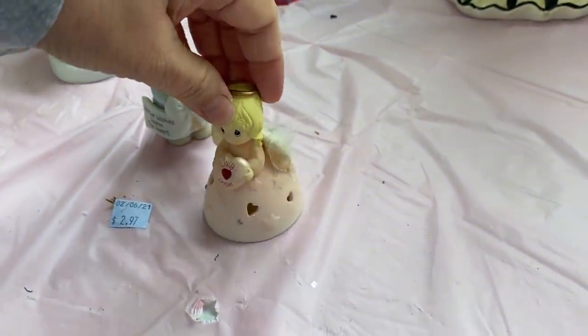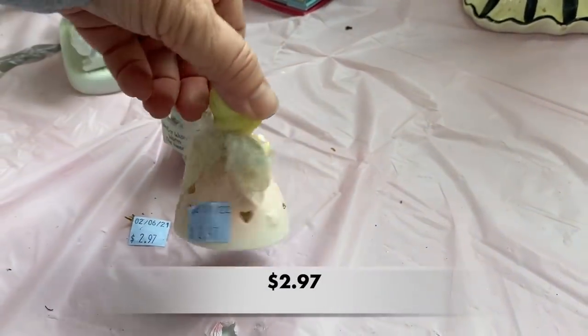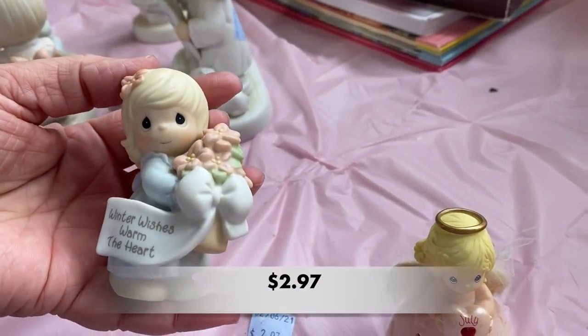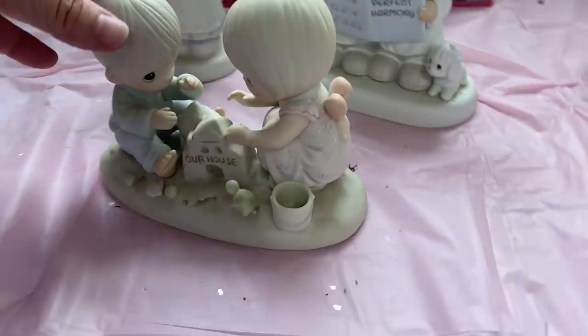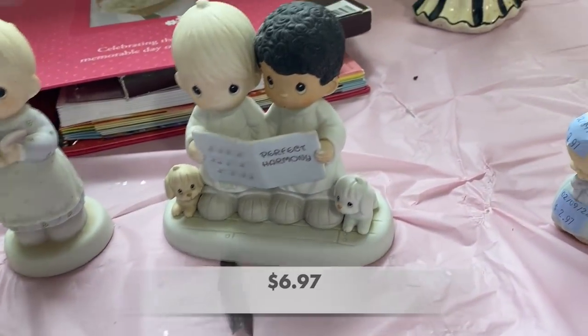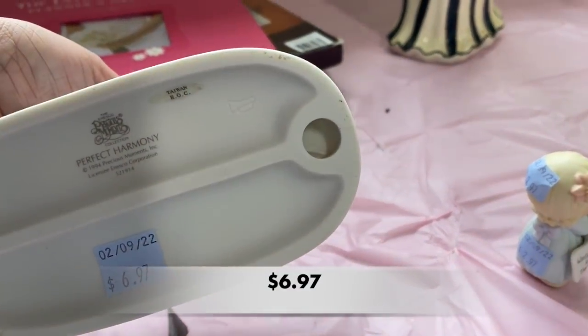I think someone decided to donate their Precious Moments collection — I've seen several Precious Moments around this store. If you missed the cute one at the very beginning of this video, she had the bunny slippers on, so go back and check that one out. Precious Moments are so cute but they don't sell as well as they used to, so I left all of these behind.